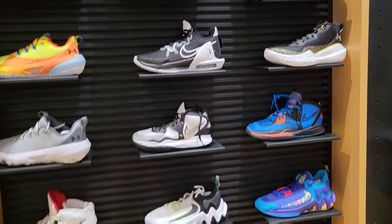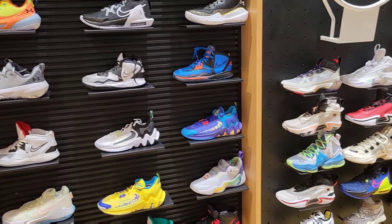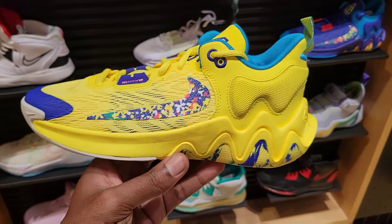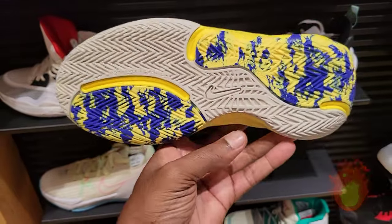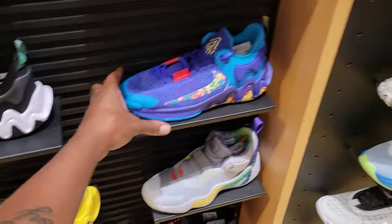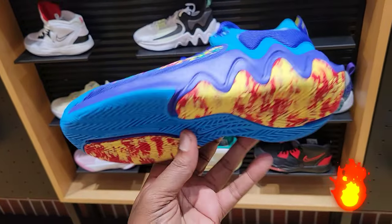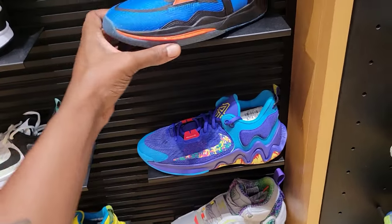Let's slide over to the kids section in basketball. We see a couple things here that I haven't seen in any other colorways. These must be grade school sneakers. We got the Giannis Immortality 2 in this kids colorway — I'm not sure what this one's called, very bright and vibrant. This blue colorway is also pretty fire. I feel like these are grade school exclusives but I could be wrong. $74 for either one.